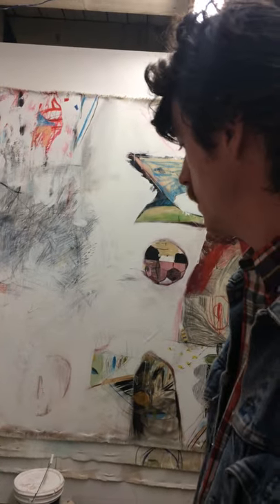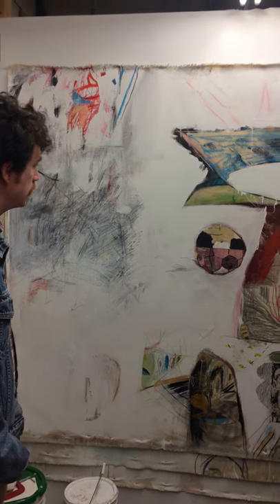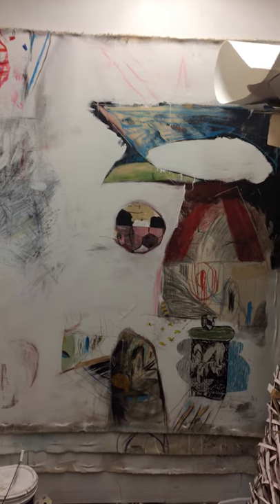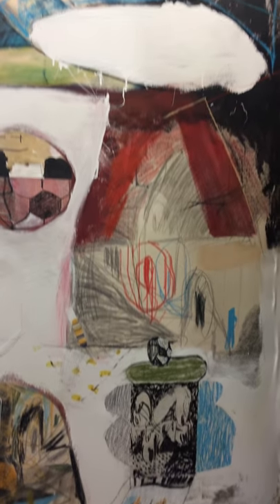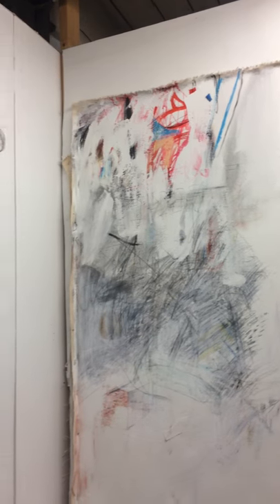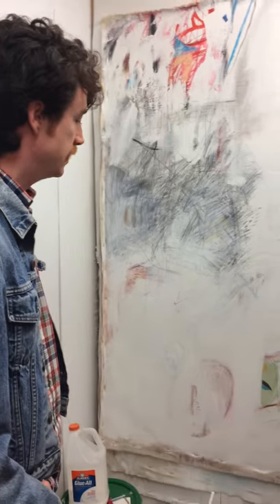And I mentioned the big drawings. So on that wall, this is one of them. I did it in the fall. It's 72 by 72 inches. And it's acrylic, charcoal, crayon, pencil — all sorts of dry kind of media.